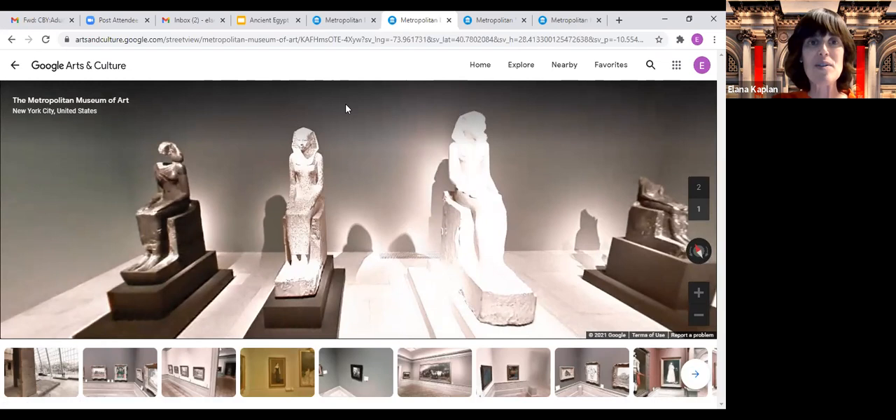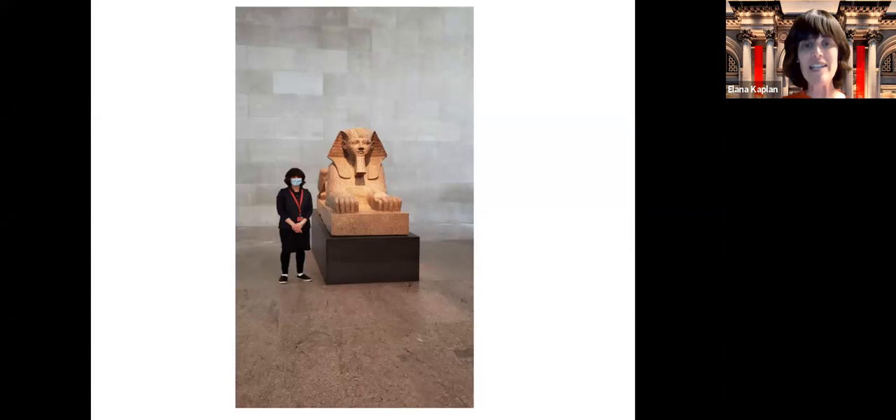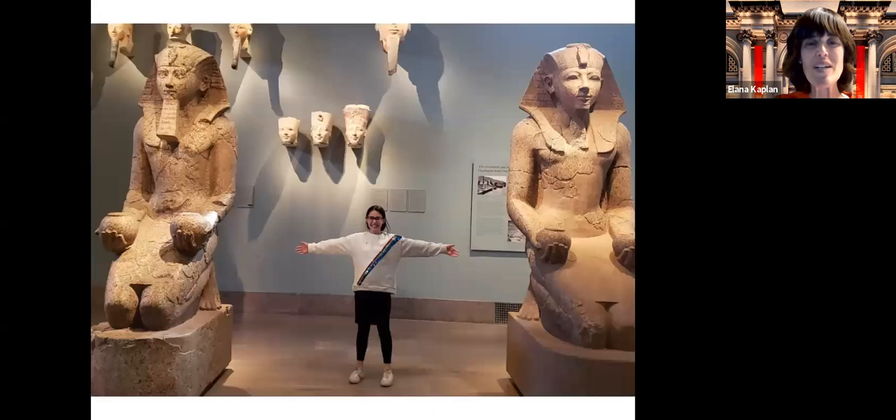Now we're going to go back to our images so we can see some of these images a little bit clearer. This is me in the museum next to the Sphinx of Hatshepsut — just so you get an idea of the size of it. The museum is open for those who are comfortable visiting. I do private tours of the ancient Egyptian collection, especially around Pesach and Chol HaMoed.